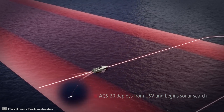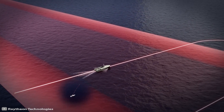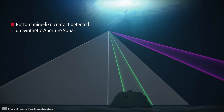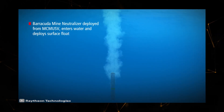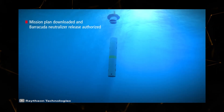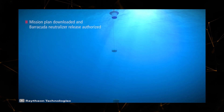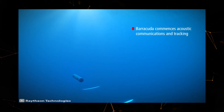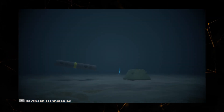The AQS-20 sonar is installed on the vessel, which detects and classifies mines. The detected munitions are then destroyed using the Barracuda underwater robot.